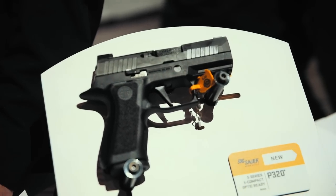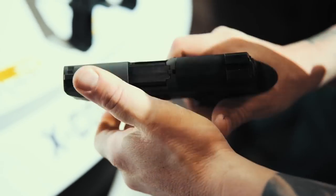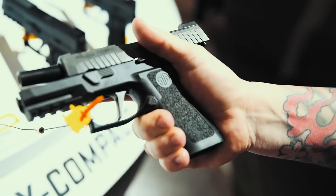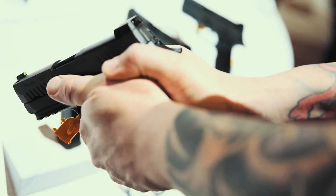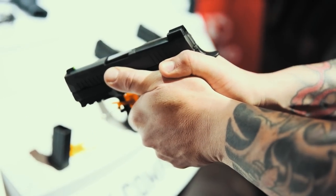One gun that really caught my interest: we stopped by the SIG Sauer booth and saw the new SIG P320 X Compact. It's a 3.6-inch barrel — essentially it looks like a compact frame on a subcompact slide, but it's got that X Carry grip frame so it feels really nice in the hand. I'm probably going to pick it up this year for my own personal carry. The X Compact will start shipping in April.